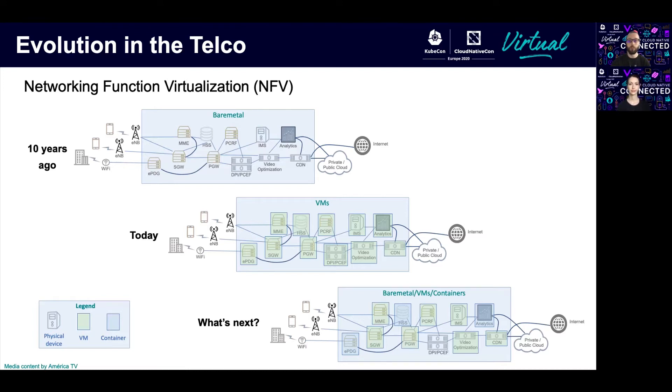This introduces a new concept called cloud-native network functions, or CNFs. At some point, the end goal would be to have a mixed setup of network functions, meaning that bare metal machines, virtual machines, and containers live as a single entity. Network Service Mesh is a project that tends to be part of that transition.